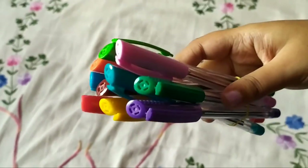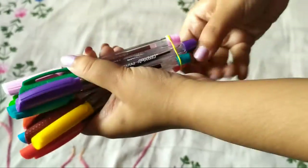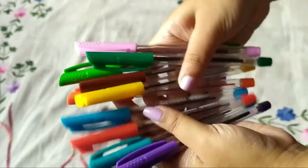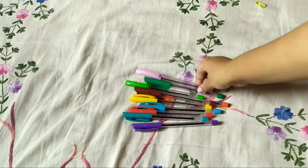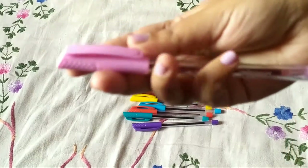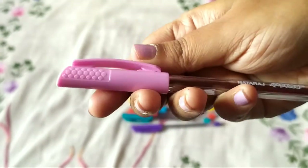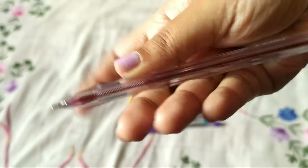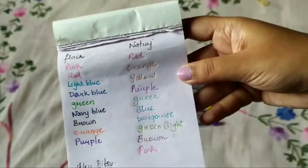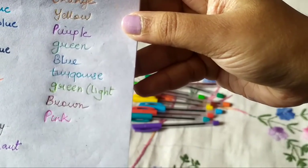Next I have Natraj pens. Again, these were for 100 rupees and you get about 10 to 12 colors. The outer covering is transparent so you can see how much the refill is being used up. The Flare pens were gel pens but these are ball pens. They are very much pigmented just like the Flare pens — they write very well, though they are a little bit lighter compared to the Flare pens.